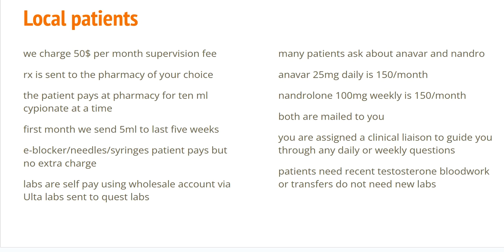Number one, it costs $50 a month. That's our supervision price that pays for doctor supervision and one of our assistants that's always available to help you with the plan. The prescription is sent to the pharmacy of your choice.